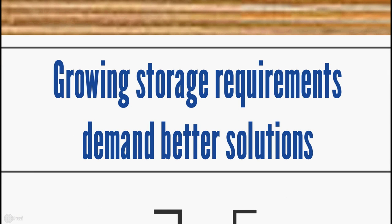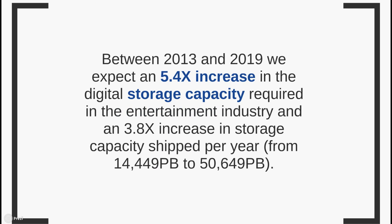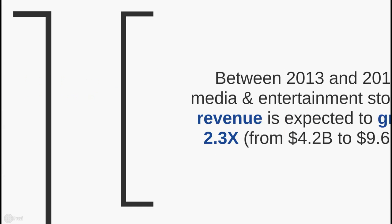Technological developments in the media and entertainment industry have advanced by leaps and bounds in the last decade. Starting with the digitalization of media content and now with the widespread adoption of 2K, 4K and even 8K and 3D video, legacy storage has had to deal with ever increasing file sizes and the higher bandwidth and capacity demands that come with them. To put this in perspective, between 2013 and 2019, we expect the digital storage capacity required in the entertainment industry to grow by 5 times, with storage capacity shipped per year going from just 14,000 petabytes to over 50,000.